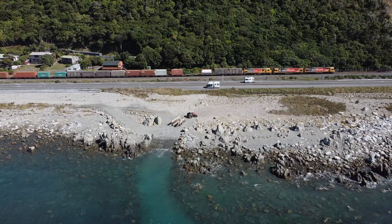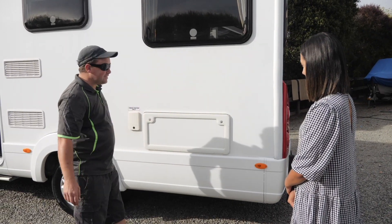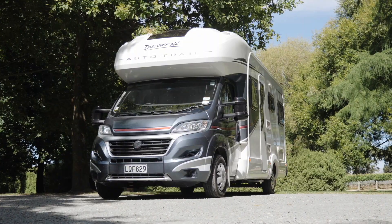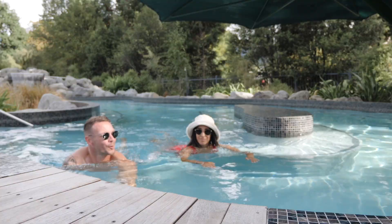Welcome back to episode 8 of our New Zealand adventures. In the last episode we picked up our amazing camper van for the start of what's going to be an epic road trip. We're heading to Marlborough then down the east coast of the Upper South Island with a quick stop in Hanmer Springs.